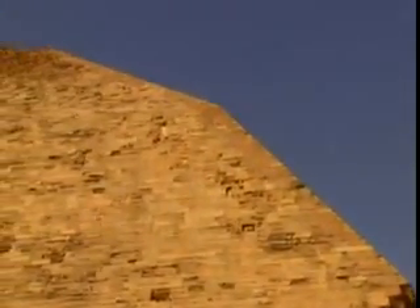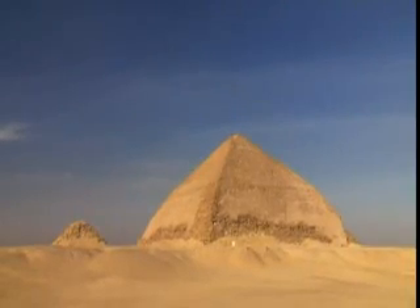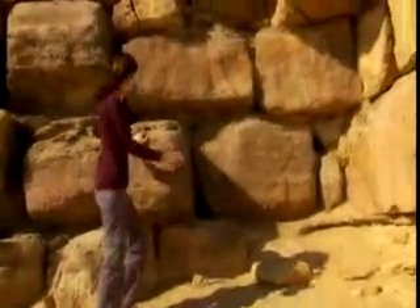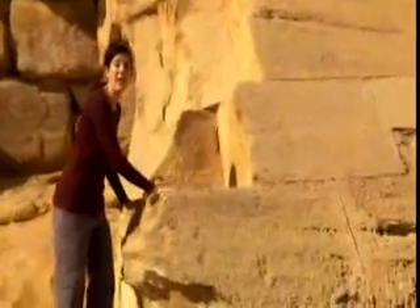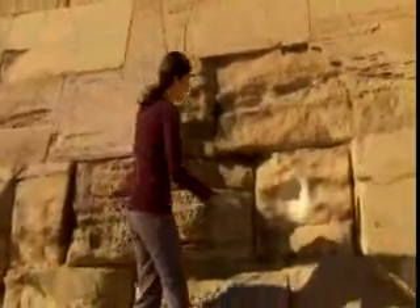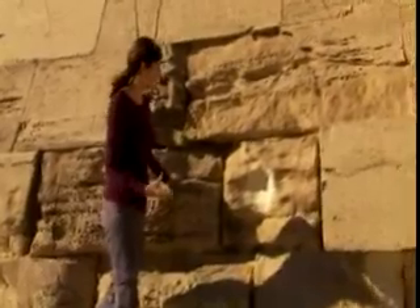Even though this pyramid has a change in angle, the surviving structure makes it clear that Sneferu was again attempting to construct a smooth, straight-sided pyramid. I'm at the base of Sneferu's Bent Pyramid, and you can see the local limestone that forms the core of this structure. This pyramid is unusual because a tremendous amount of casing stone is still attached — because it leans in slightly, it's almost locked into the structure. When limestone is first cut, it's bright white, so when this was first built, it would have been gleaming white in the sun.